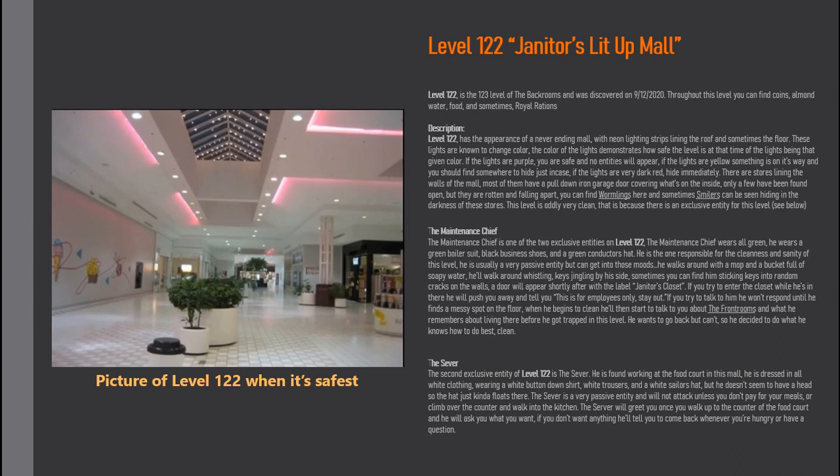There are stores lining the walls of the mall. Most of them have a pull-down iron garage door covering the inside. Only a few have been found open, but they are rotten and falling apart. You can find Whorlens here, and sometimes Smilers can be seen hiding in the darkness of these stores. This level is oddly very clean — that is because there is an exclusive entity for this level.